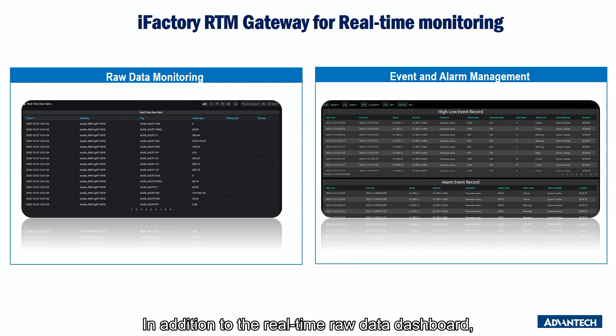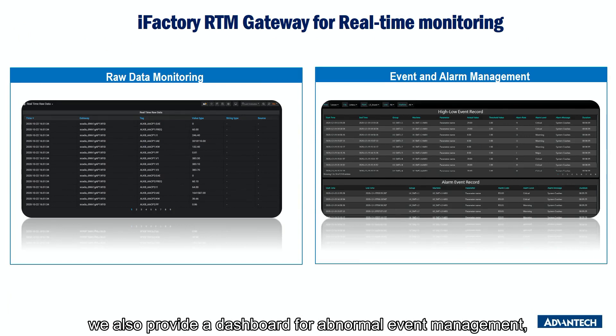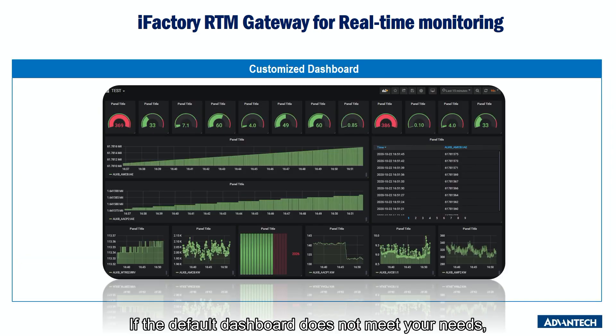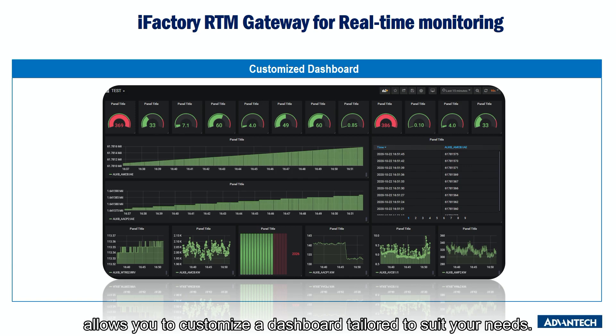In addition to the real-time raw data dashboard, we also provide a dashboard for abnormal event management, allowing you to record the time and frequency of abnormal events based on your monitoring needs for all your equipment and devices. If the default dashboard does not meet your needs, the flexible and quick-to-use plugin function allows you to customize a dashboard tailored to suit your needs.